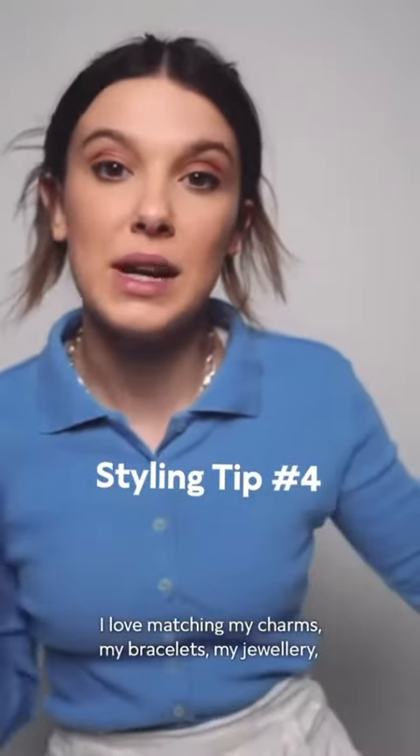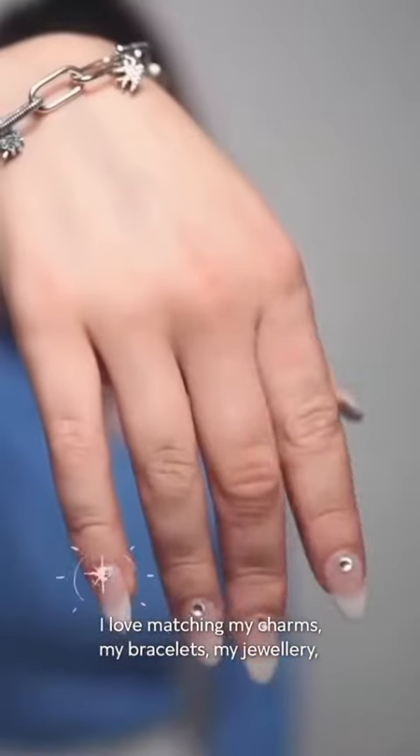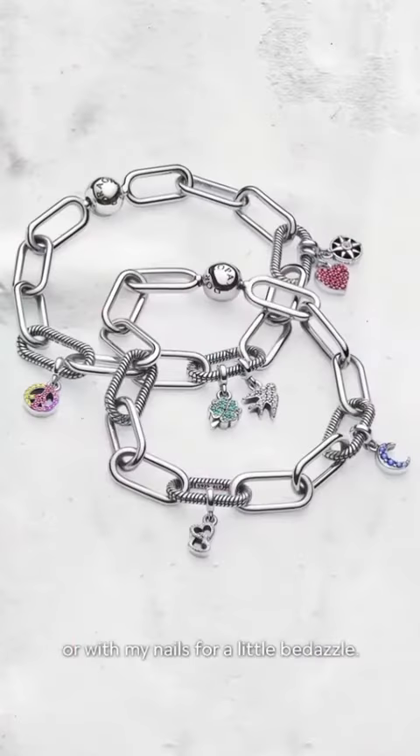For my fourth style tip, I love matching my charms, my bracelets, my jewellery, all with my nails for a little bedazzle.